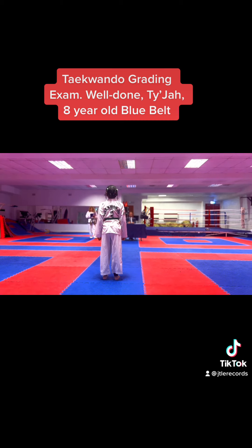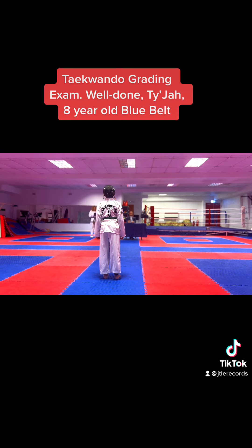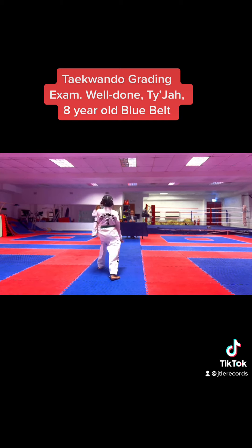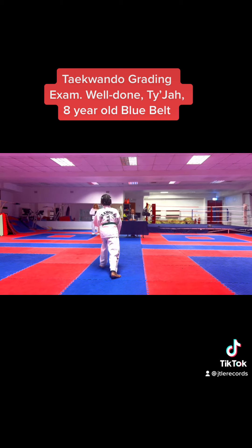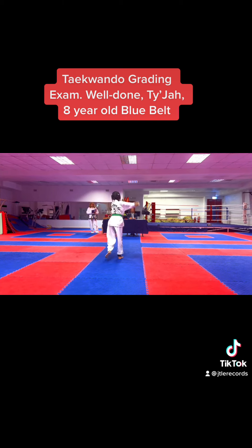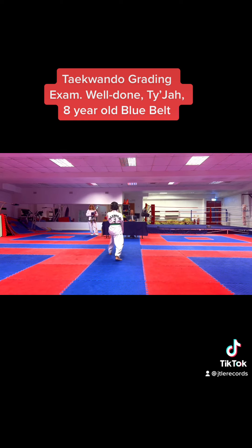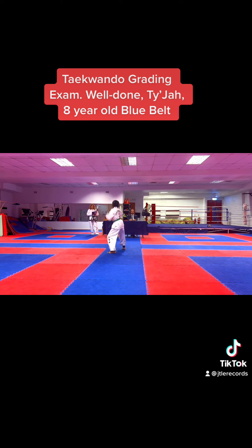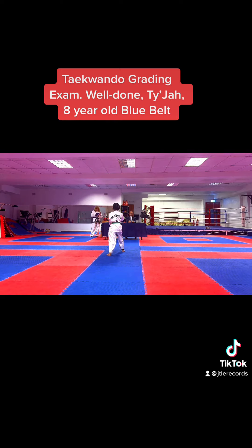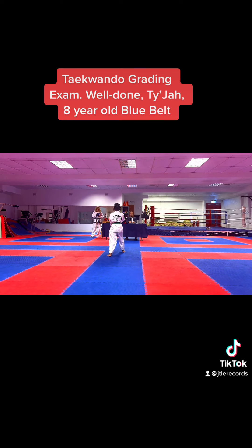L starts, forearm guarding block. Low starts, palm pressing block. Hanna. Good. Good. Good. Good. Backwards. L starts, palm pressing block. Hanna.